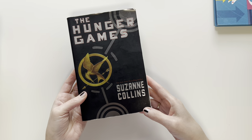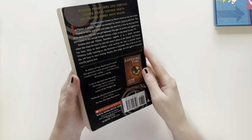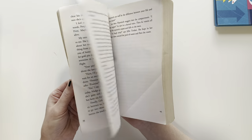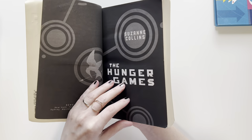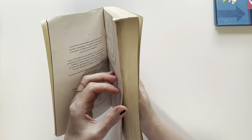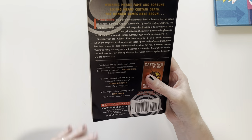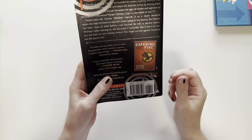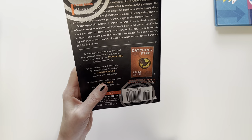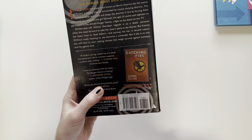Now these are some that my daughter picked from Savers Thrift Store. This is The Hunger Games by Suzanne Collins. I don't know if this is middle grade or YA, but it's one of those really popular books. A child who owned it before wrote fifth grade in it, so it's probably middle grade. A shining capital surrounded by 12 outlying districts — the capital is harsh and cruel, keeping the districts in line by forcing them to send one boy and one girl between the ages of 12 and 18 to participate in the annual Hunger Games — to fight to the death on live TV. Wow, that gets kind of dark.